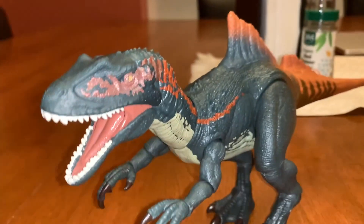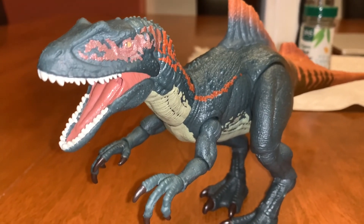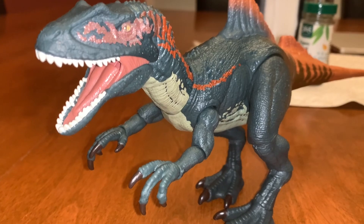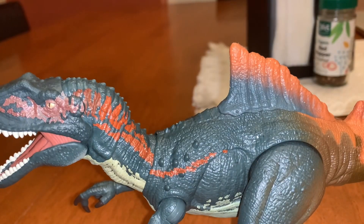Even though the side of the box that the Concavenator came in says Jurassic World Fallen Kingdom on it, it doesn't actually physically appear in Jurassic World Fallen Kingdom. It actually appears as a statue in a diorama in Lockwood's Mansion.